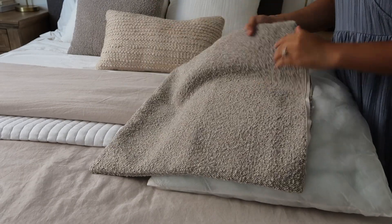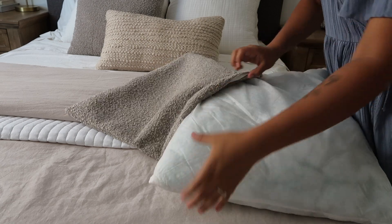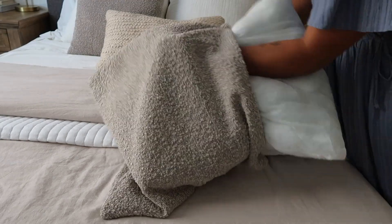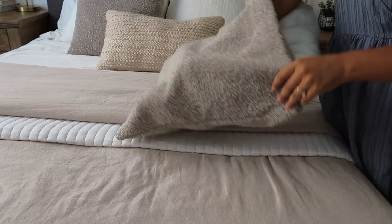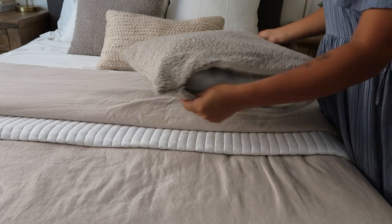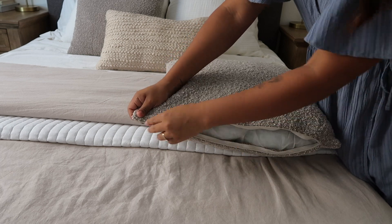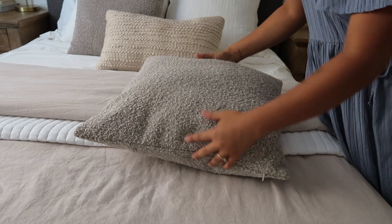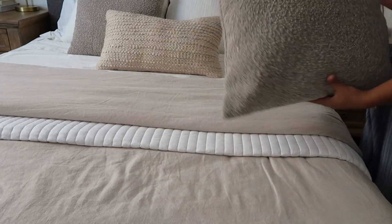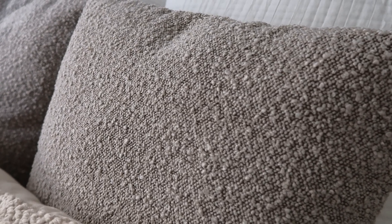Domvitas was so kind to send me a huge discount code for you guys, so definitely take advantage of it before it expires. I'll leave a link down below in the description box. Thank you so much to Domvitas for sponsoring today's video — I'm seriously so in love with these pillows. Boucle is my thing right now; it's such a luxury feel, probably my newest favorite fabric. Let me know if you guys purchase any!